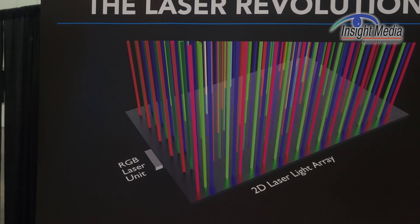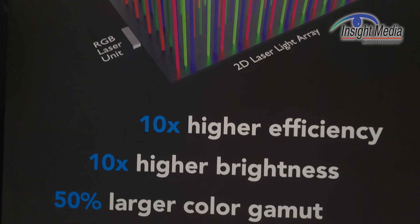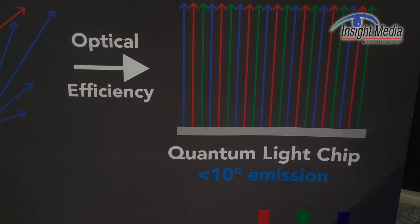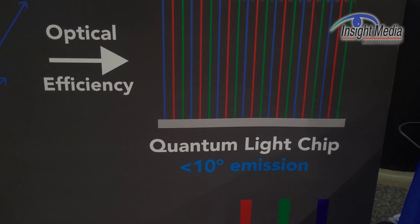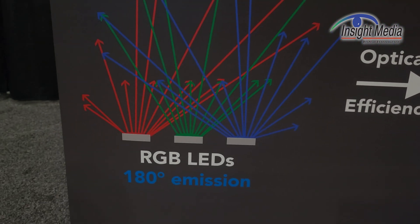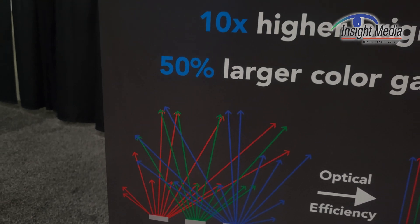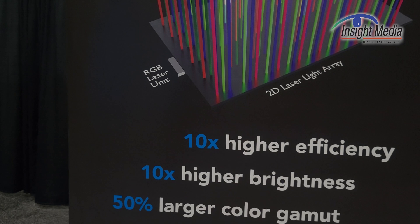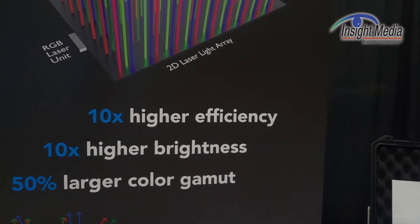There are about 10,000 beams that they can create from an illuminator like this. Because it's lasers and because they work on collimation, you can get a very controlled emission spectrum — a 10-degree field of view versus 180-degree emission from LEDs. In addition, you get the benefits of lasers: higher efficiency, higher brightness, and potentially a wider color gamut, if that's of interest.